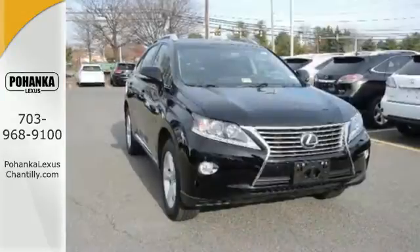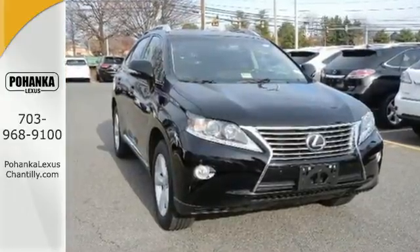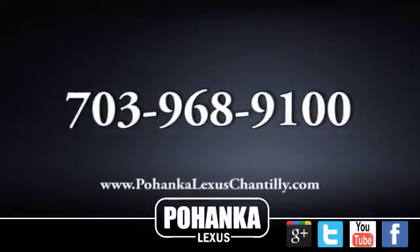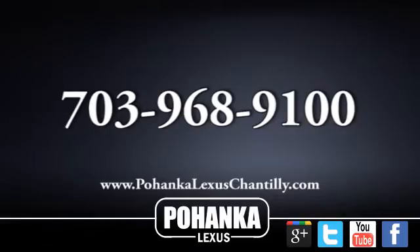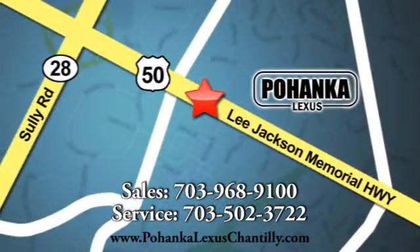It's for the discerning driver. Come in for a test drive today. Call us now for more information on this vehicle or visit today. We're conveniently located at 13909 Lee Jackson Memorial Highway in Chantilly.